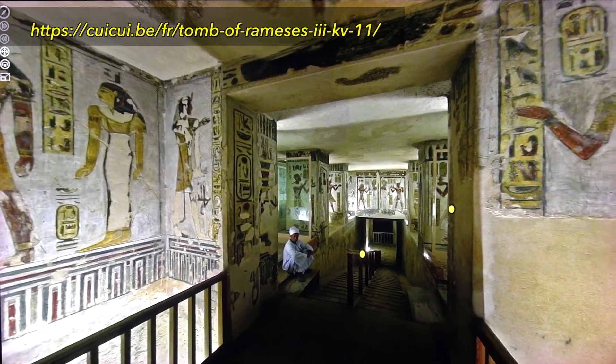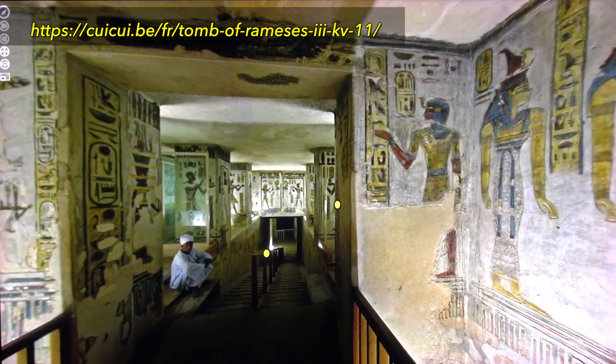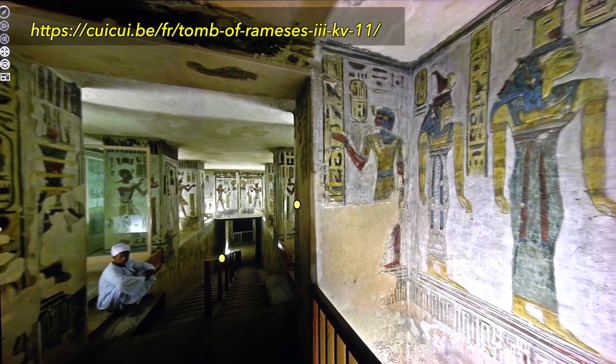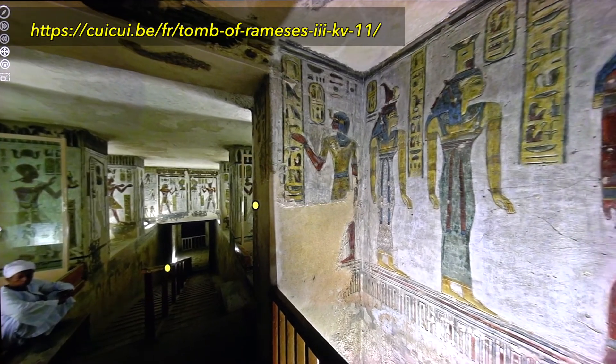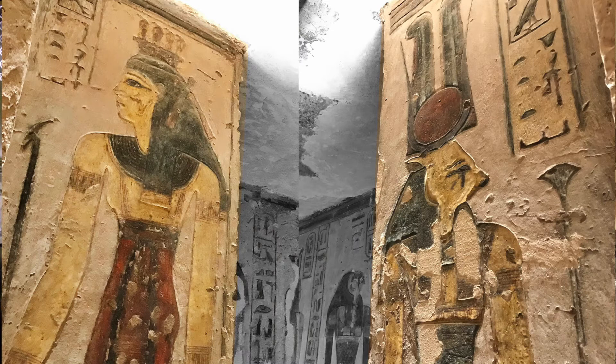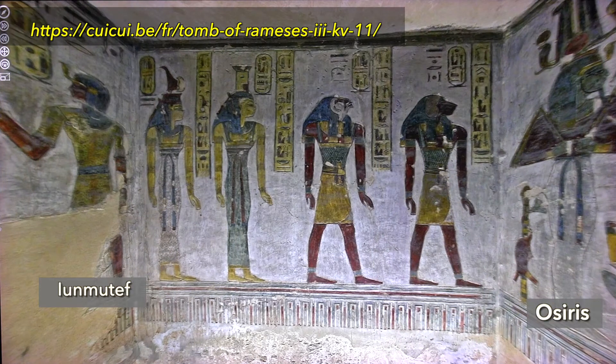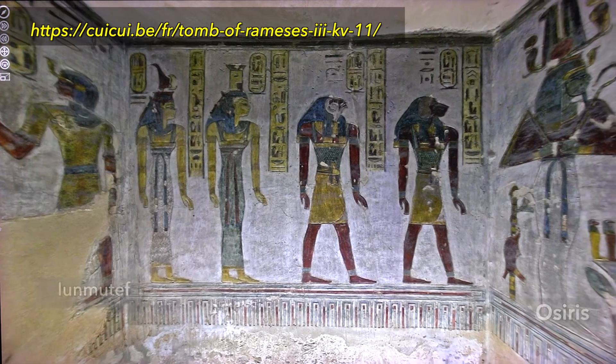The pharaoh has successfully travelled his nighttime journey in Ra's bark. He has triumphed over death and can now enter the world of the gods as Osiris Ramses. The goddess Hator materializes the passage into the divine world. She welcomes the pharaoh beside Osiris and several other protecting divinities.